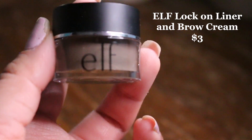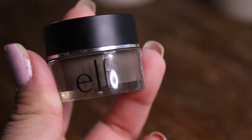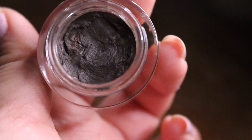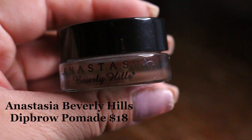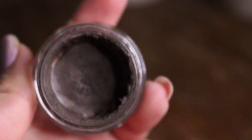The ELF Lock On Liner and Brow Cream retails for $3. I bought mine at Target and I'm in the shade medium brown. It comes with 0.19 ounces of product, which is 5.5 grams, as opposed to the Anastasia which is $18. You get 0.14 ounces, which is 4 grams. You're actually getting 1.5 grams more product with the ELF Brow Cream, and you're also paying $14 less — which is a good thing because you can use that money towards other makeup or buying coffee.